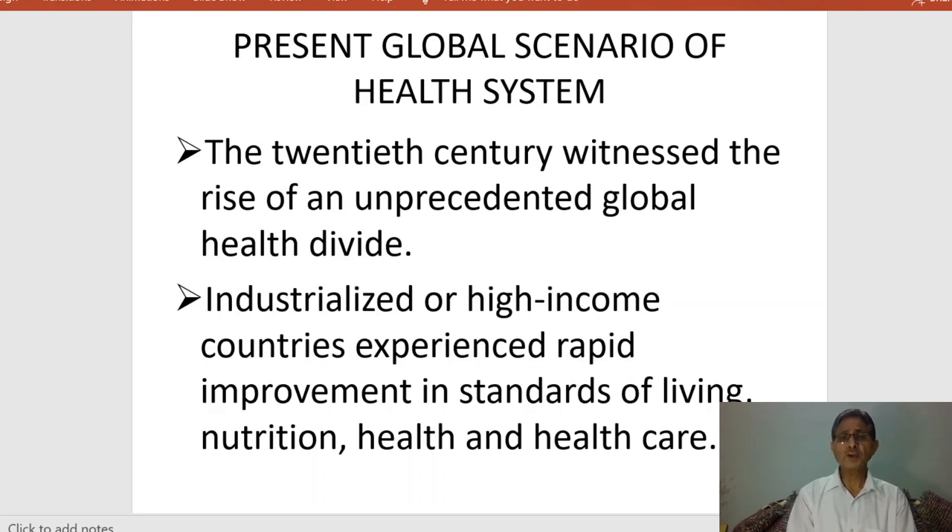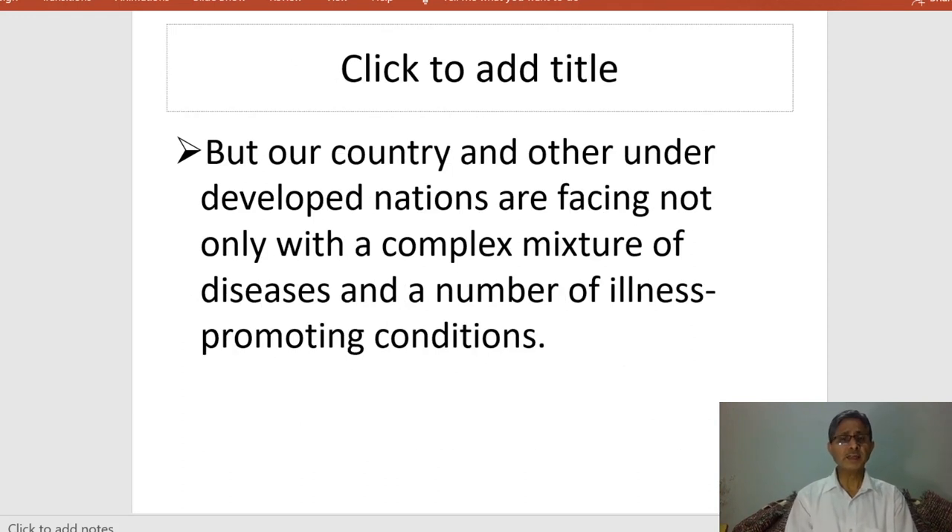What is the present global scenario of the health system? The 20th century witnessed the rise of an unprecedented global health divide. Industrial or high-income countries experienced rapid improvement in standards of living, nutrition, health, and healthcare. Our country and underdeveloped nations are facing a complex mixture of diseases and illness-promoting conditions. In this situation, we need to build good medical infrastructure, and with the help of marma science we can do a lot and give relief to all people without extra expense.